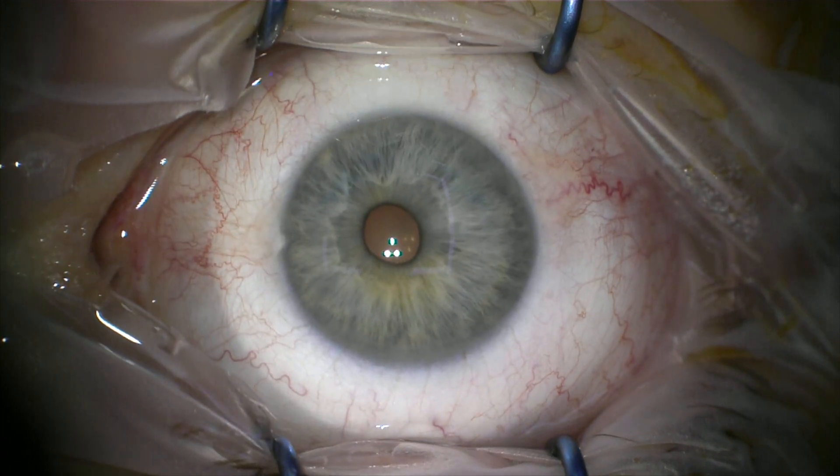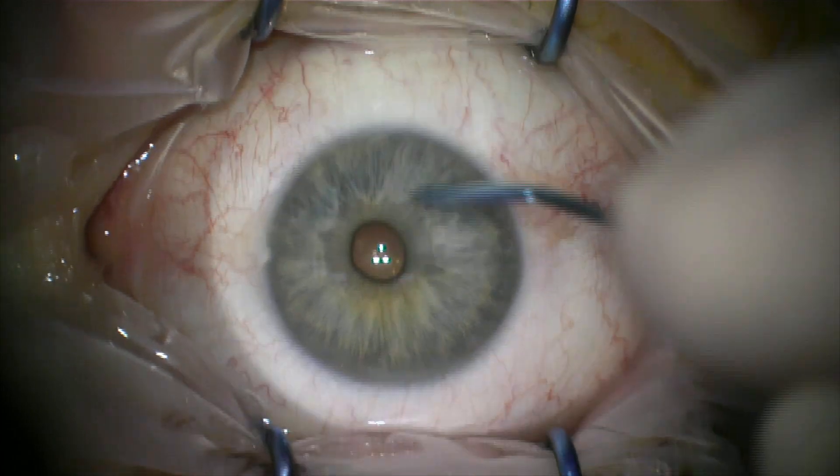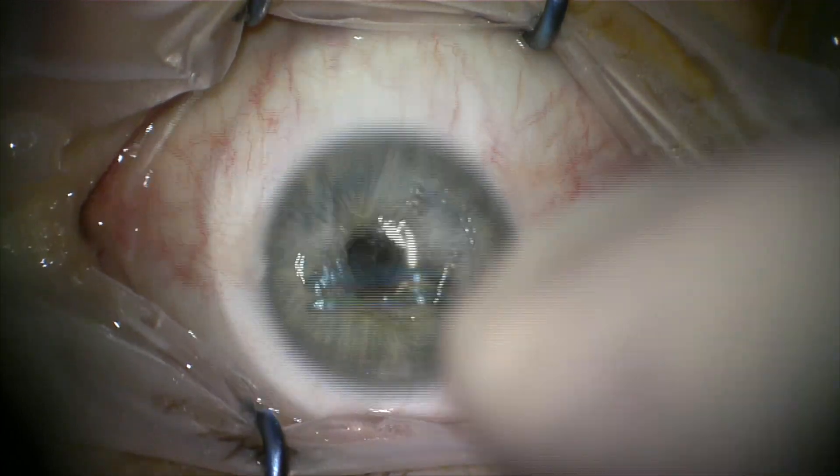You can see here I've applied alcohol to the surface of the eye. I gently paint it on with a sponge. An alcohol well can be used, but I find this is more comfortable for patients, and I perform the epithelial debridement.